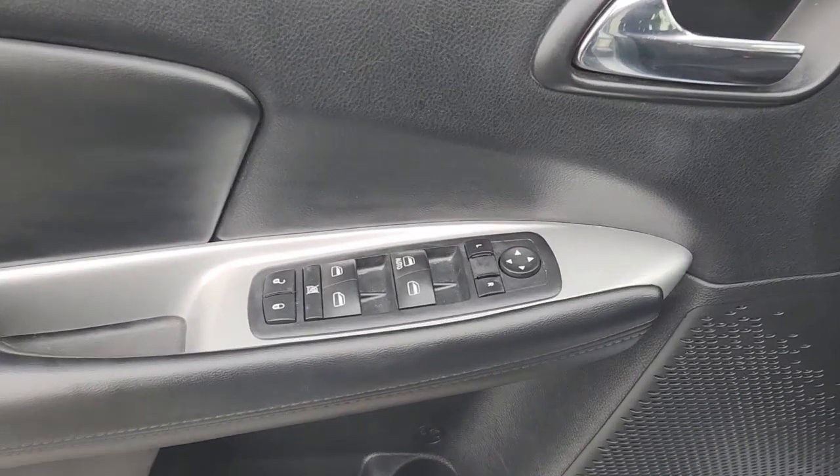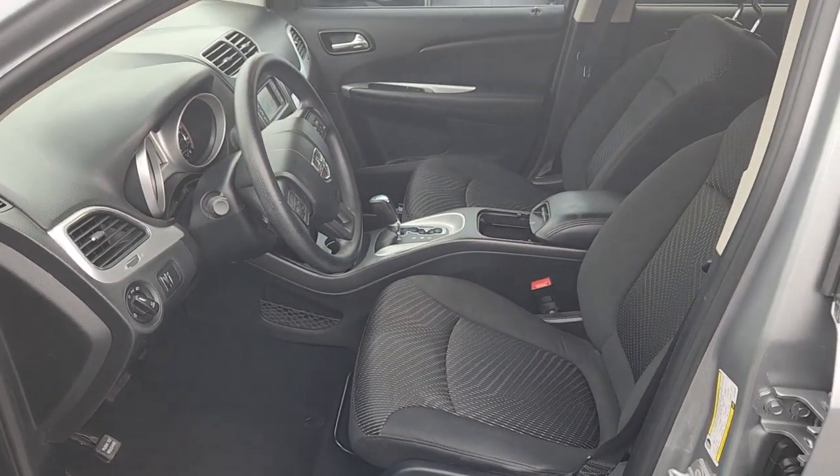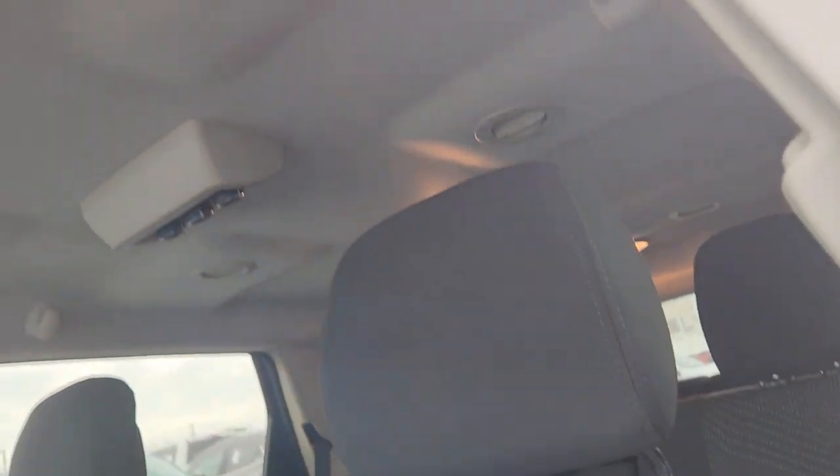The following are some of this vehicle's highlighted options: third row seat, keyless entry, four-cylinder engine, fog lamps, keyless start, iPod and MP3 input, heated mirrors, aluminum wheels, dual zone AC, and electronic stability control.